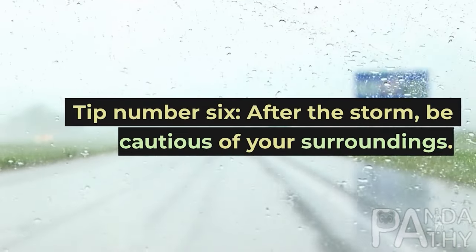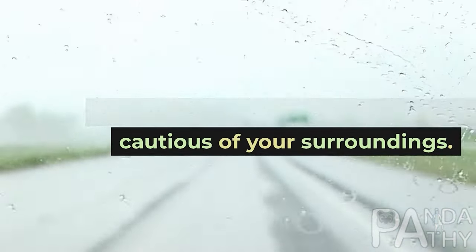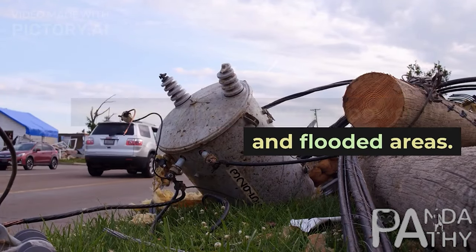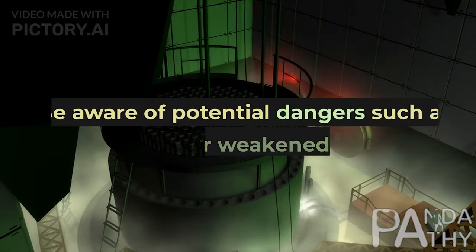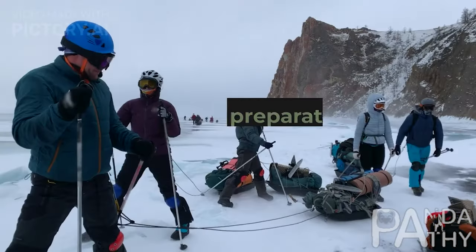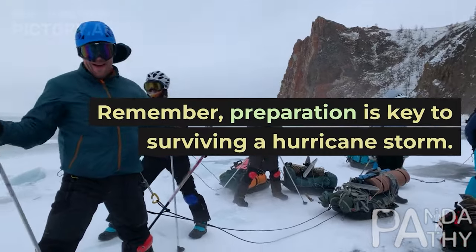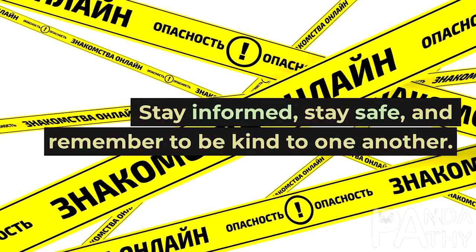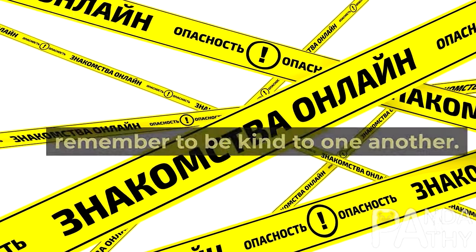Tip number 6: After the storm, be cautious of your surroundings. Stay away from downed power lines and flooded areas. Be aware of potential dangers such as gas leaks or weakened structures. Remember, preparation is key to surviving a hurricane storm. Stay informed, stay safe, and remember to be kind to one another.